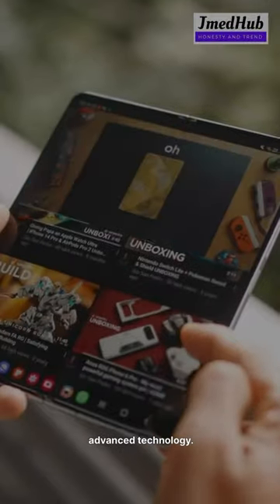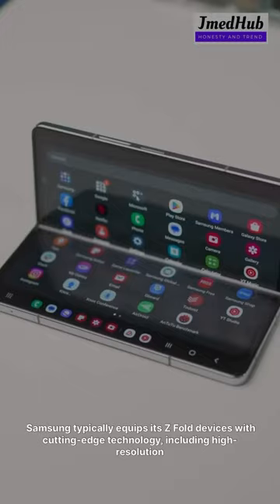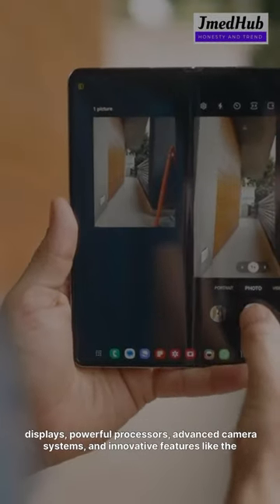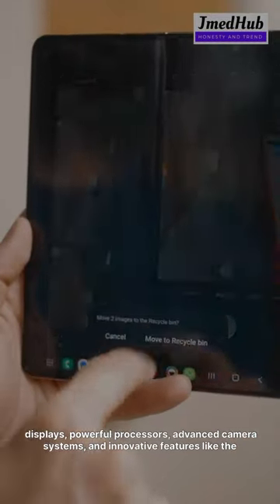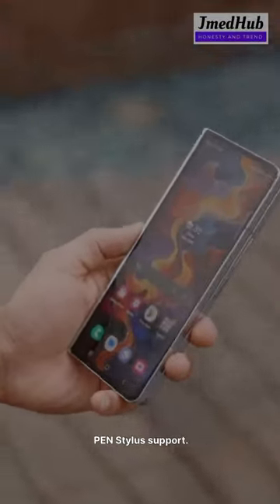3. Advanced technology. Samsung typically equips its Z Fold devices with cutting-edge technology, including high-resolution displays, powerful processors, advanced camera systems, and innovative features like S Pen stylus support.